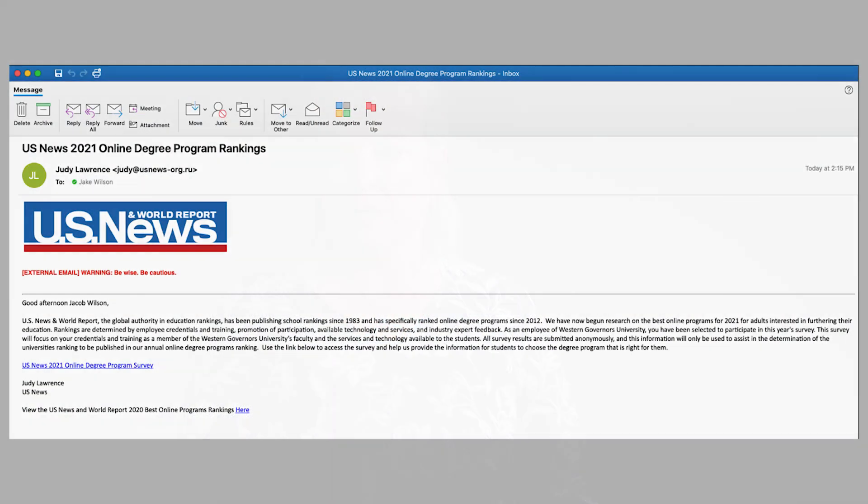This is where our employees came in. The Bait Snagglers designed a phishing email which purported to be from US News and World Report. It contained typical lures used to entice recipients to click on embedded links, like urgency and an invitation to participate in a survey. It also included some of the telltale signs that savvy email users use to detect phishing attempts, like an external email banner and a specific email domain. Let's hear from one of the Bait Snagglers on the specifics of their phishing simulation.